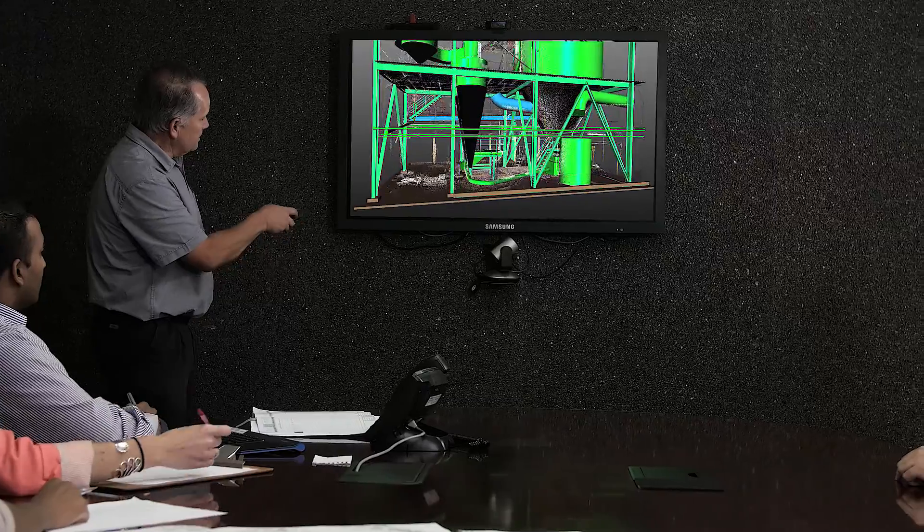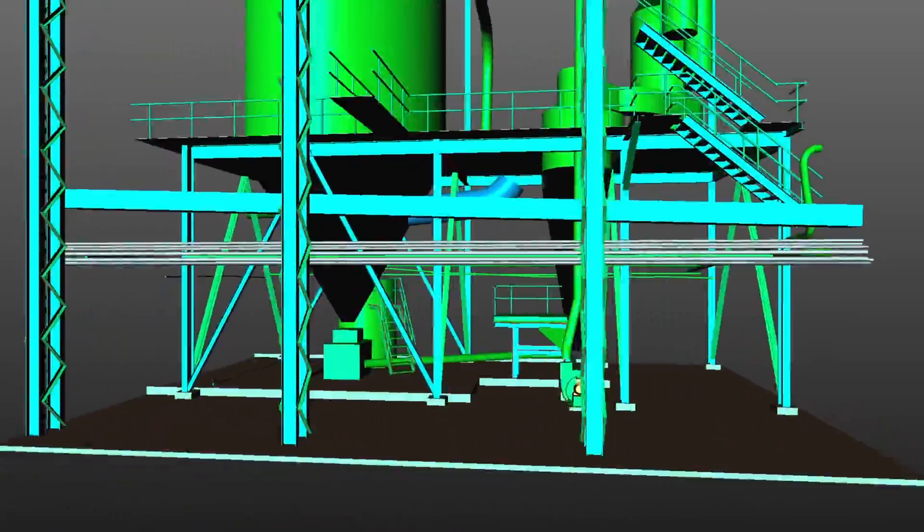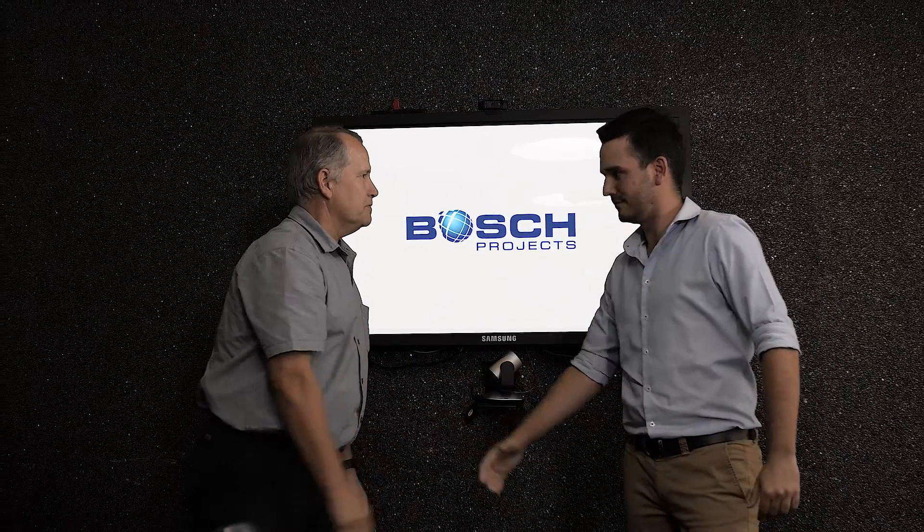Thus saving time and money. To keep clients and suppliers well informed and up to date, we issue 3D viewing models that accurately represent the intent of the design, allowing stakeholders to have more control over the outcome of their projects.